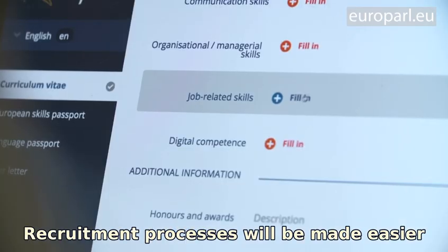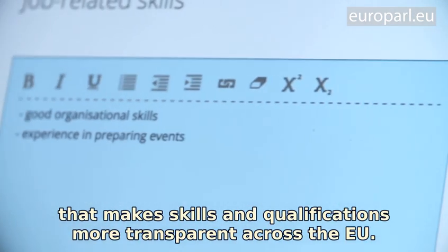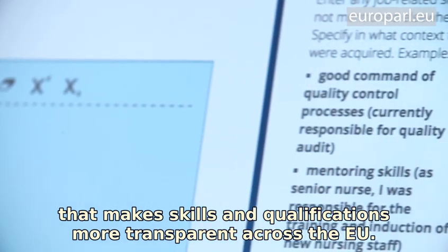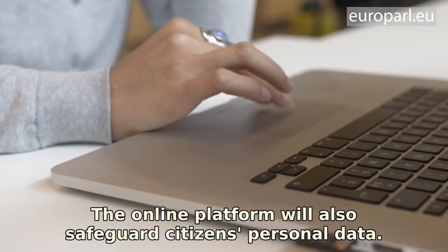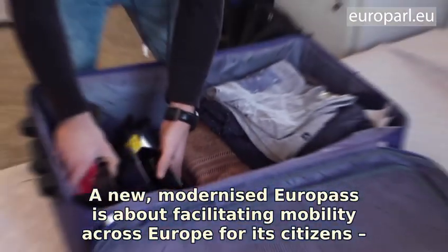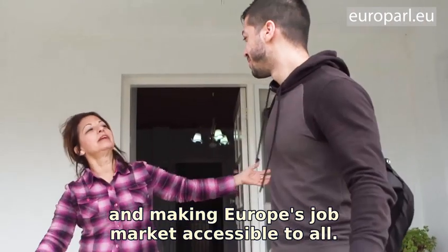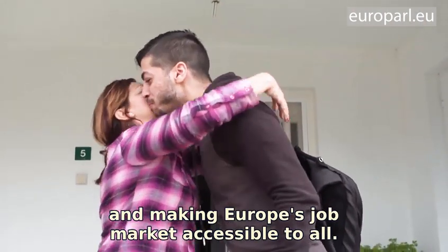Recruitment processes will be made easier thanks to a digital skills intelligence data system that makes skills and qualifications more transparent across the EU. The online platform will also safeguard citizens' personal data. A new, modernised Europass is about facilitating mobility across Europe for its citizens and making Europe's job market accessible to all.